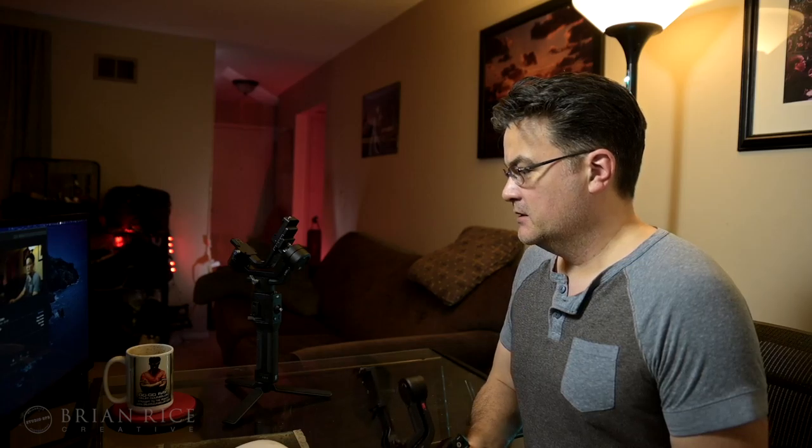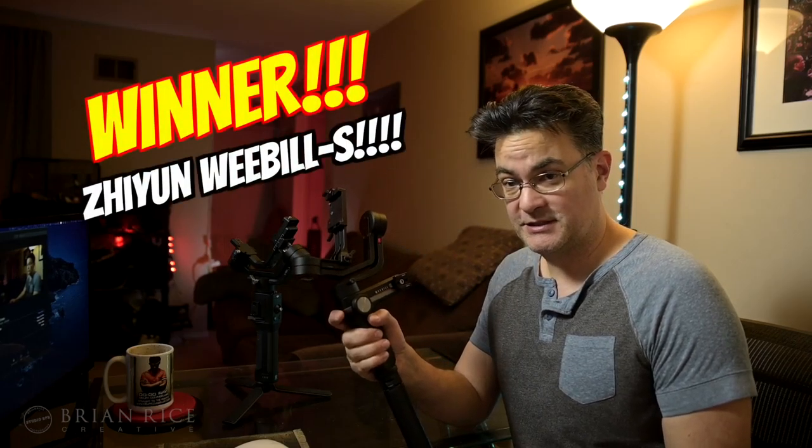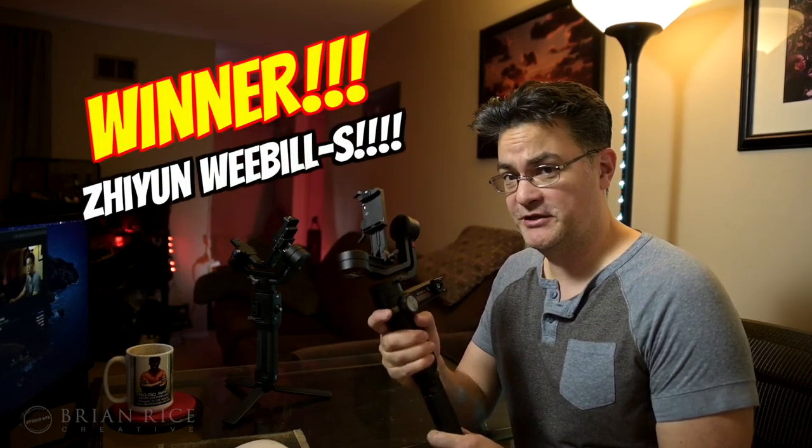And ultimately — spoiler alert — I decided that I'm going to keep the Weeble S, and I'm going to explain that to you here shortly.